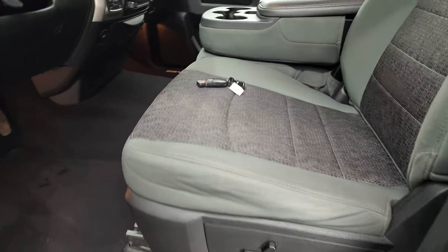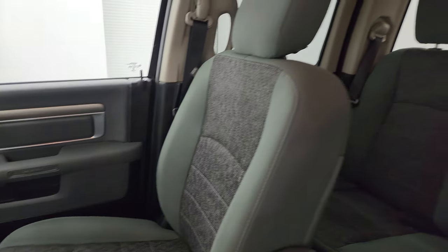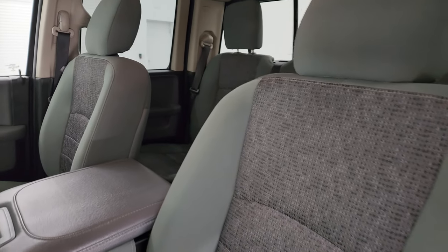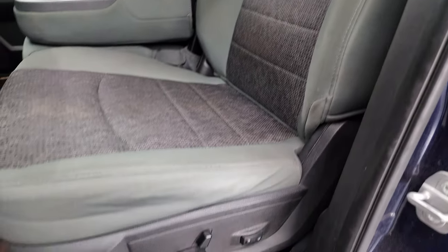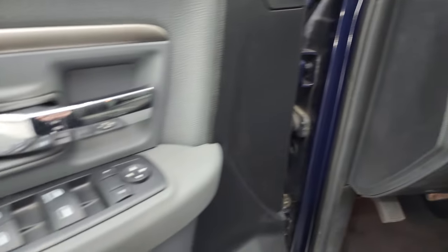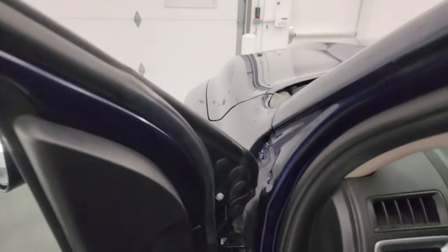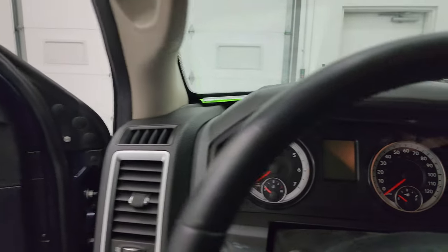Inside, the Bighorn package gives you the gray cloth interior. You get the 40-20-40 split bench seating in the front with the storage compartment under the center seat. Power driver's seat with lumbar. No rips or tears. Factory floor mats. Auto headlamps. Power windows, locks and mirrors. We'll hop inside and check out the miles, the radio, and everything that this truck has to offer on the interior.